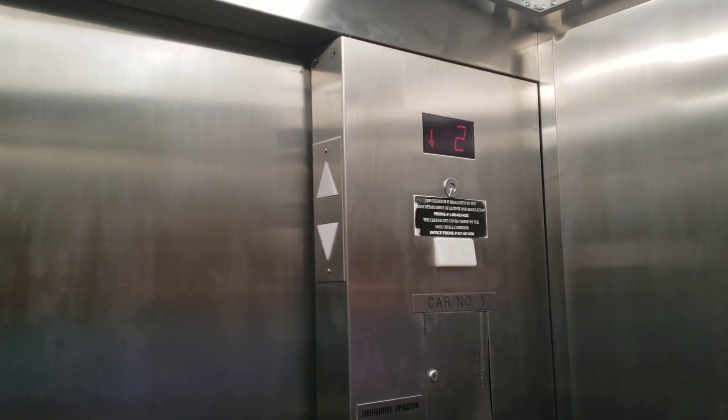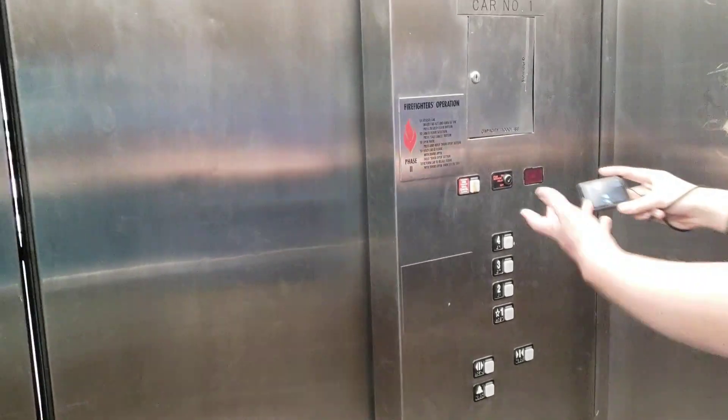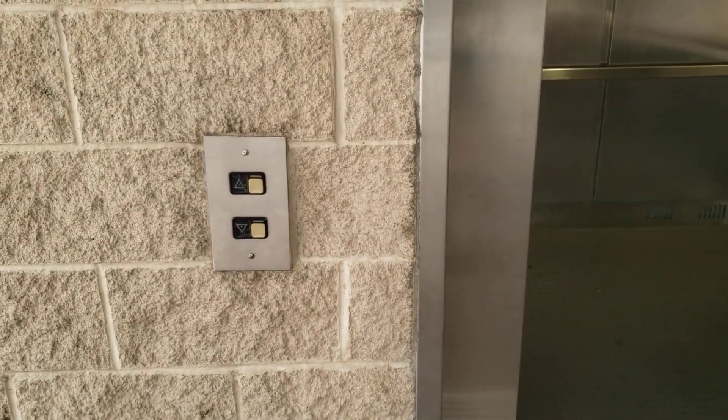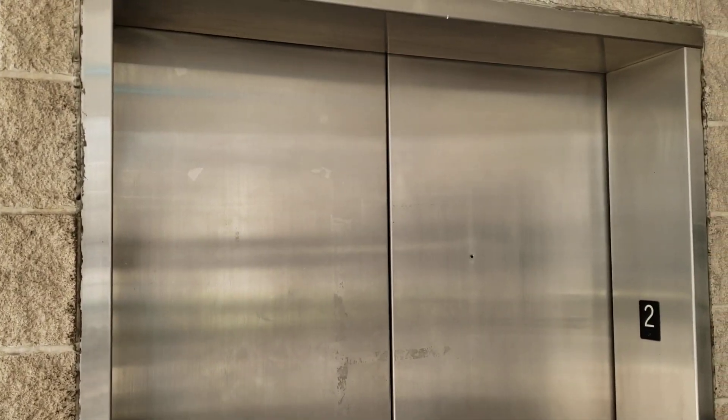That's why we filmed these. Thanks, General Growth Properties. I feel like before we leave this elevator — anyways. Darren and Larry will help.